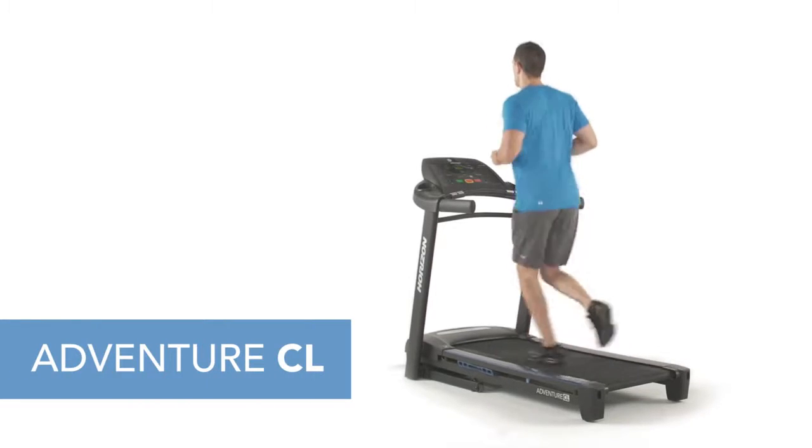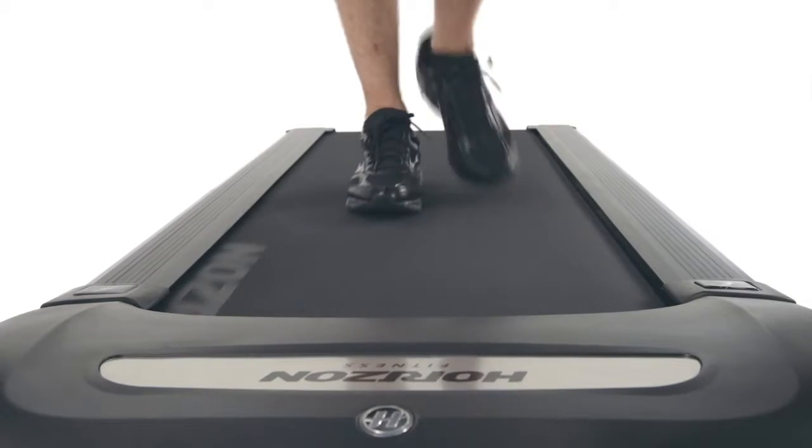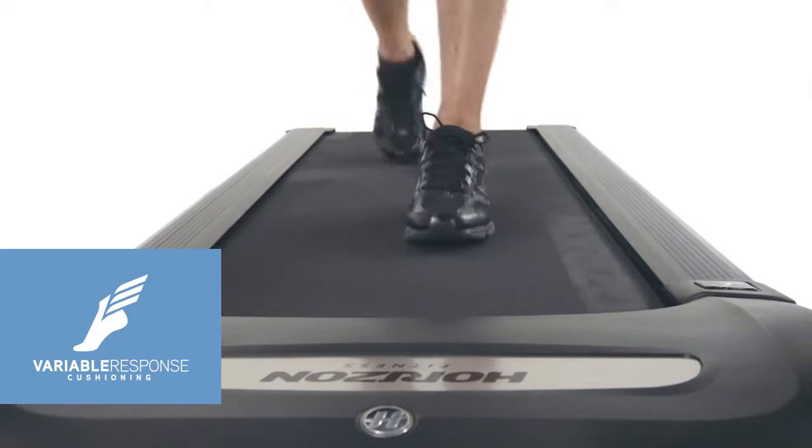When you're ready to amp up your workout, the Adventure CL is the treadmill that can keep up with you. The three-zone cushioning gives you the right amount of support at each phase of your stride.